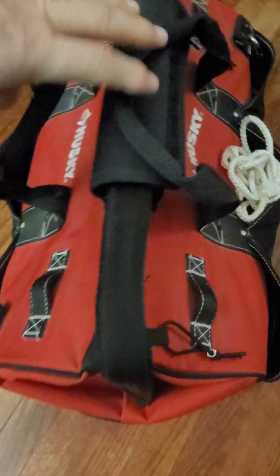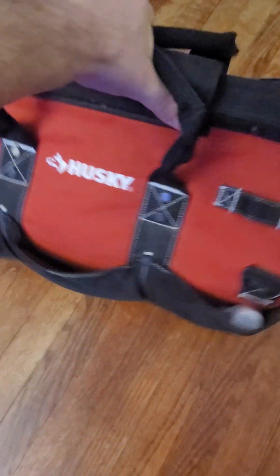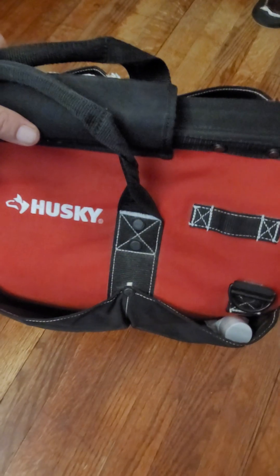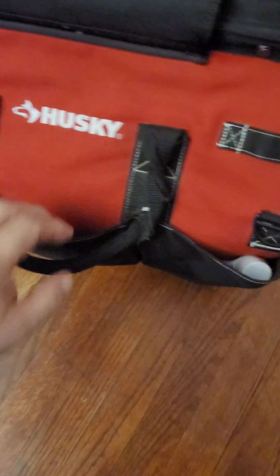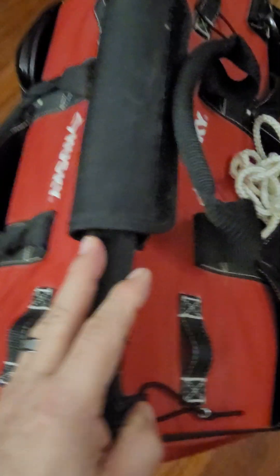I will admit that it's bulky. And it's a great tool bag — if you want to use this for tools, you'd have a blast. You could put your tools on just about anywhere. I use it as an herb bag, and as you can see on the outside, extra supplies.